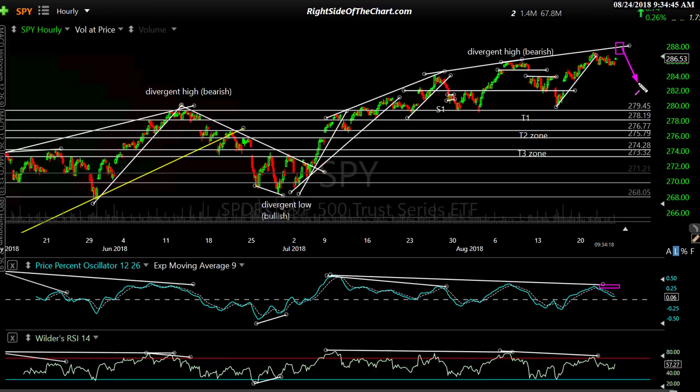That would set the stage for another pullback, and I think it would be bigger than these previous ones. These were smaller divergences; this is one large series of consecutive divergences — technically one larger in magnitude divergent high. That would indicate a deeper correction, maybe along the lines of this one or more, probably bringing us back down to that 279.45 level and quite possibly more — maybe all the way down to the T3 zone I've had on here for a while. These are all target zones: T3, T2, T1. The minimum target right here is 279.45 — a very well-defined level.